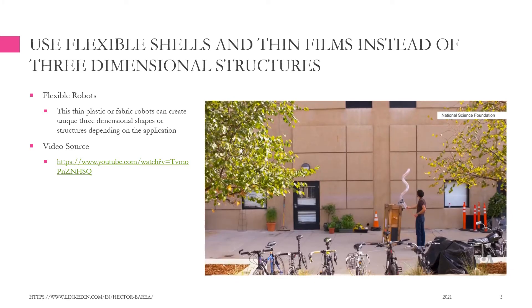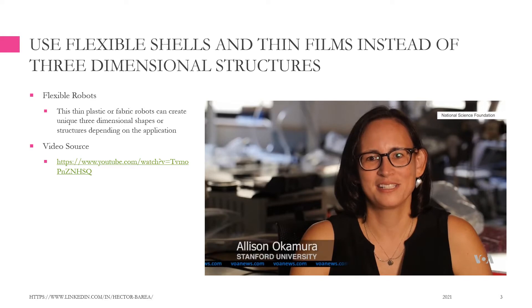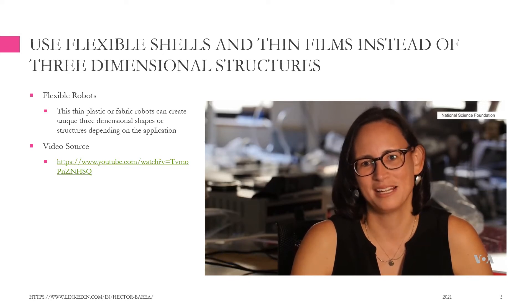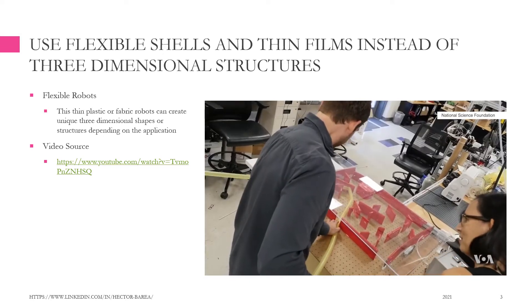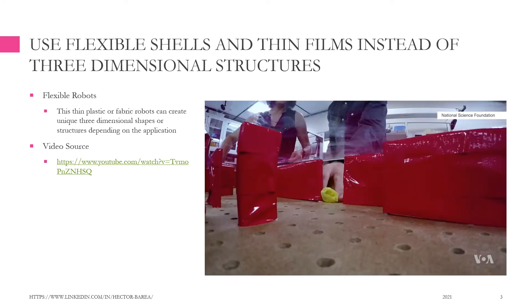Let's say you needed a ladder to escape a burning building. A vine robot could essentially tie itself into knots and weave itself into a shape that would allow you to use it to climb down off of something. Mother Nature inspiring scientists to create better tools and more adaptable robots. I'm Faith Lapidus, VOA News.